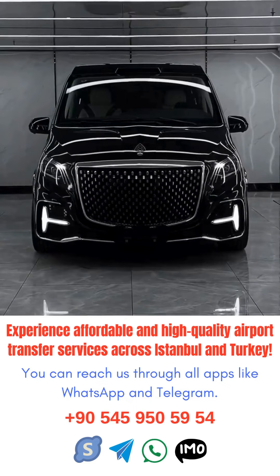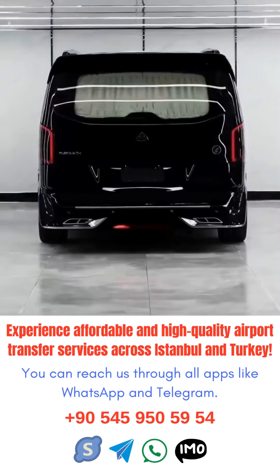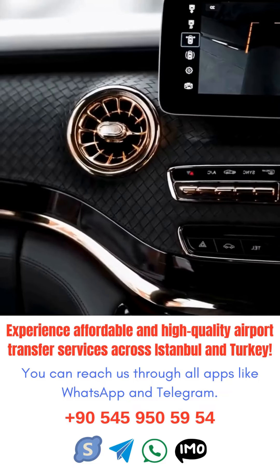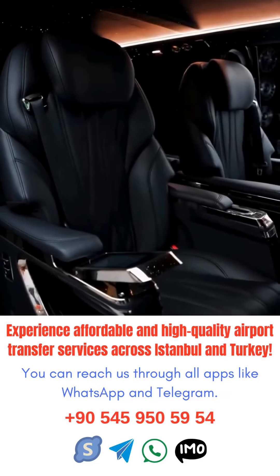Overall, navigating Istanbul Airport's transfer services doesn't have to be stressful. With proper planning and awareness, you can easily navigate the airport and make your connecting flight with ease.